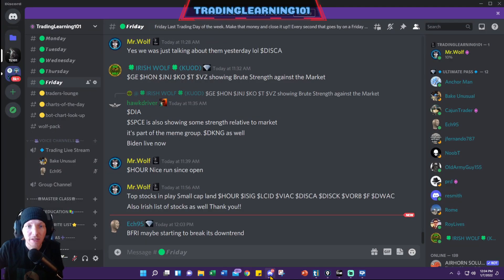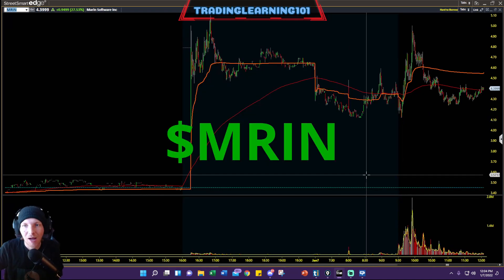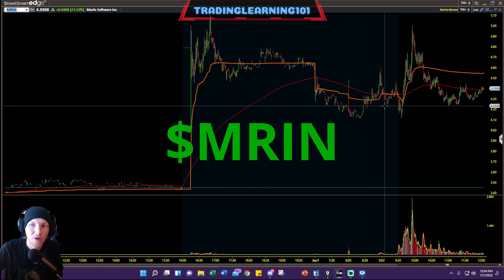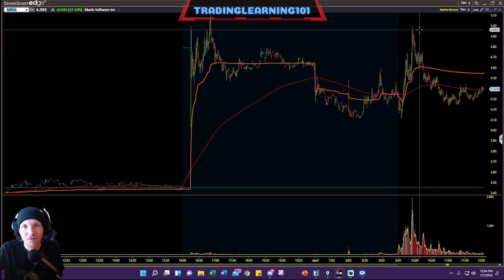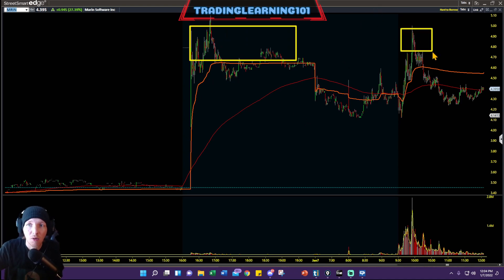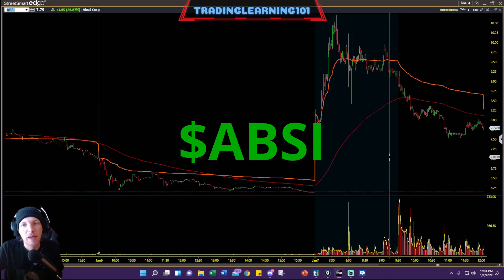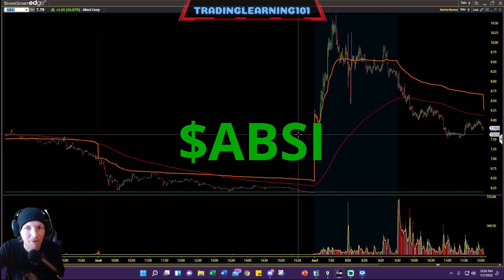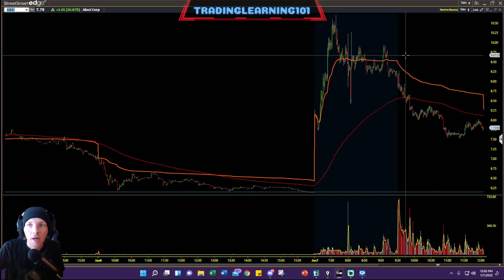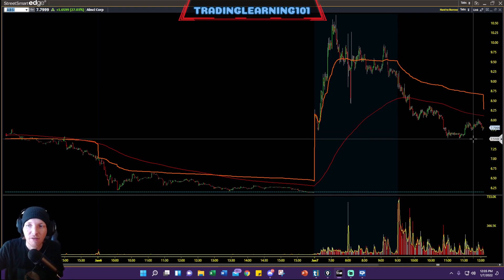The top stocks that were gapping up this morning turned out to be stinkers. We even called it out in the Discord chat — we were not a fan of what was gapping up this morning. MRIN popped off after hours yesterday, opening at the $4 level, had a quick snap up to $5 — just running into bag holders from everybody who bought in after hours — then stalling out right at $5 bucks and failing to continue. The other stock up pre-market, ABSI, also popped off after hours, opening around $9.50s, then getting drilled all the way down to $7.50s.